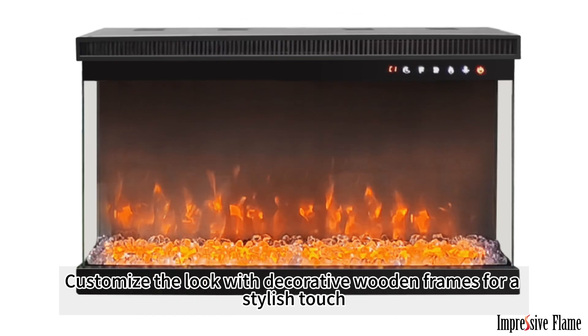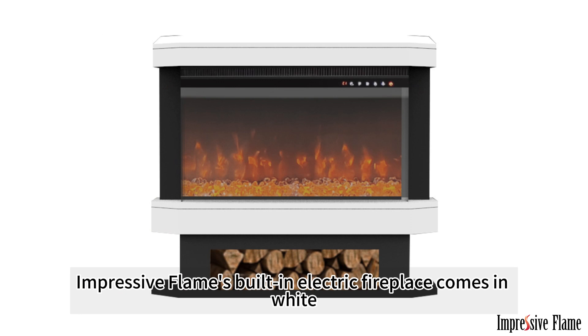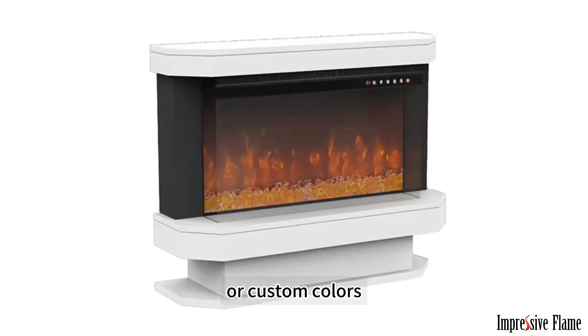Customize the look with decorative wooden frames for a stylish touch. Impressive Flame's built-in electric fireplace comes in white, black, or custom colors.